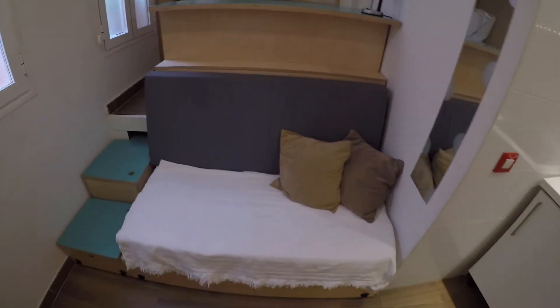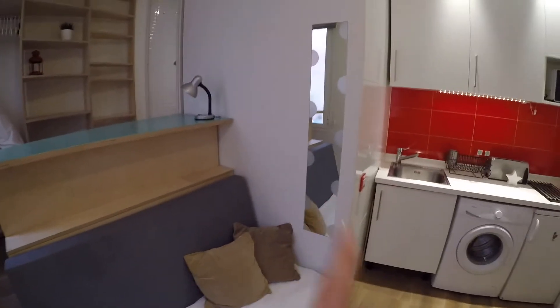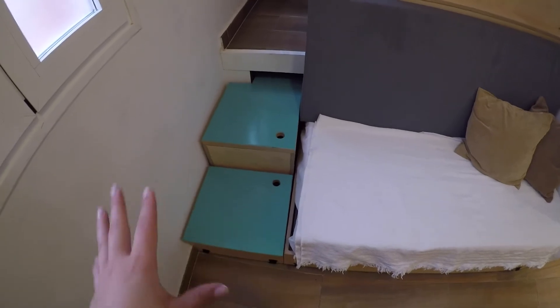This is the view from this side — this is a sofa bed. We have a little mirror here and we have here some furniture to keep all your things.